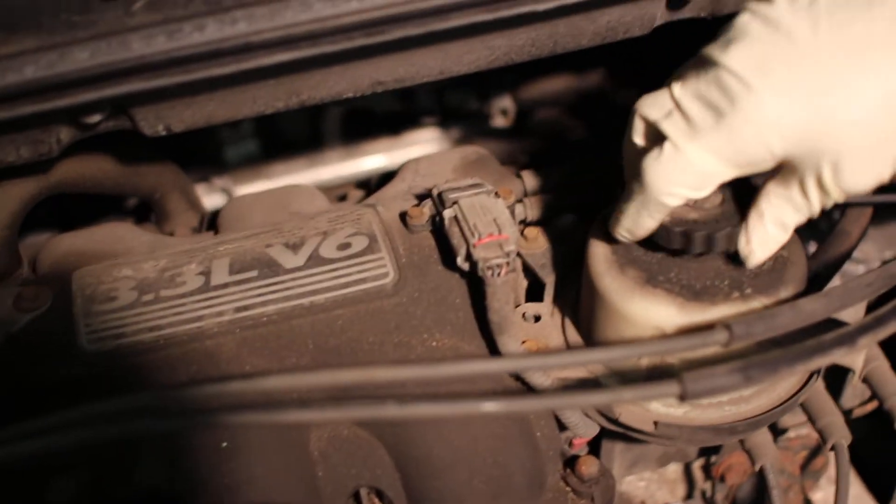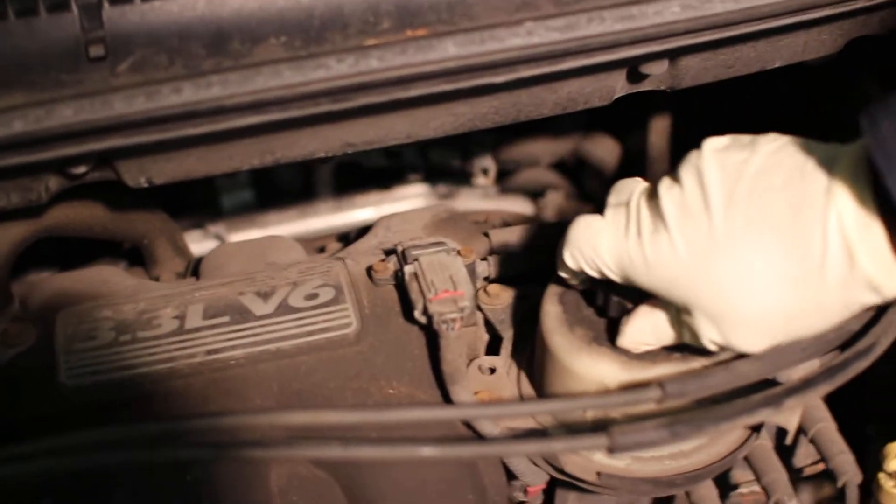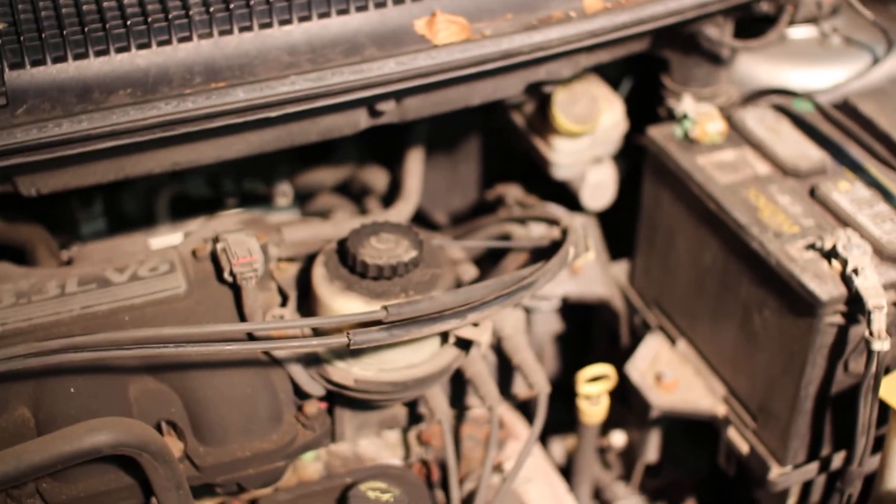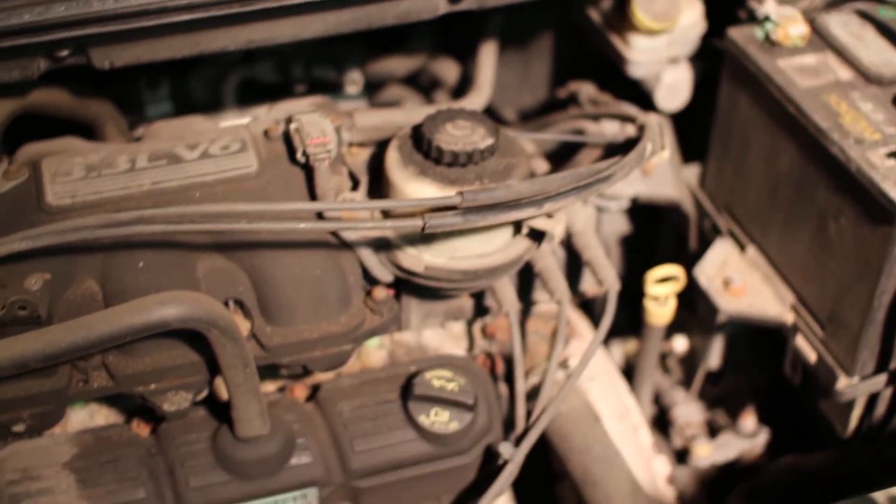Power steering fluid is up to level. A couple other things we're going to go into is the check engine light, because the check engine light needs to be fixed for this car to pass emissions.